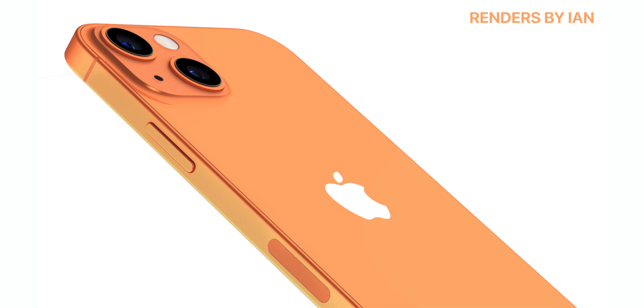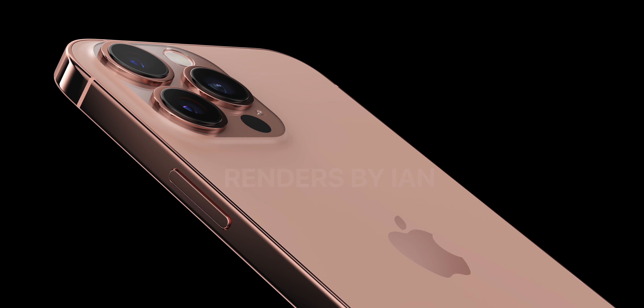The flagship color this year is apparently going to be orange — the standard 13 model will have a bright, beautiful orange that I think just looks so good, and the 13 Pro will have a bronze finish.